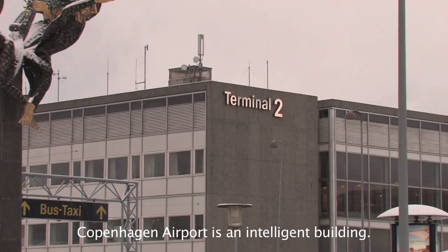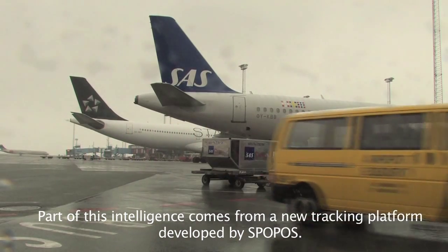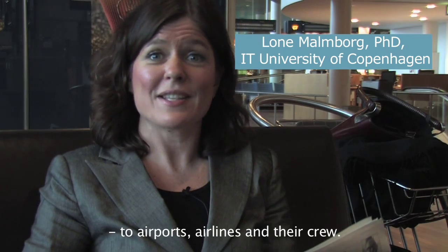Copenhagen Airport is an intelligent building. Part of this intelligence comes from a new tracking platform developed by Spopus. As well as aiding passengers, this new technology offers real benefits to airports, airlines and their crew.